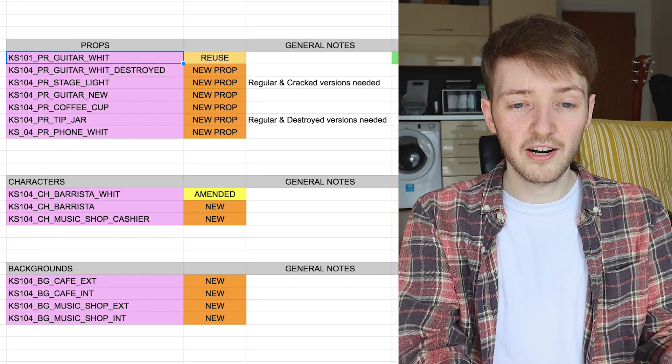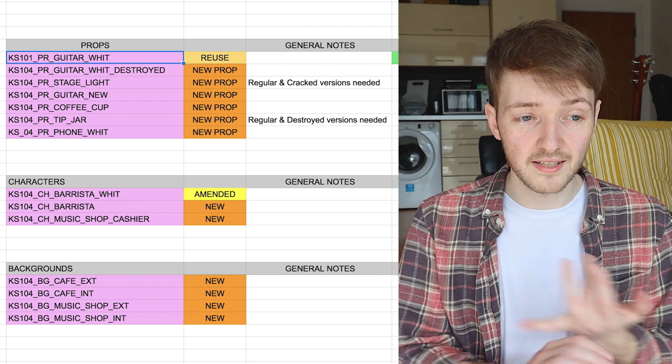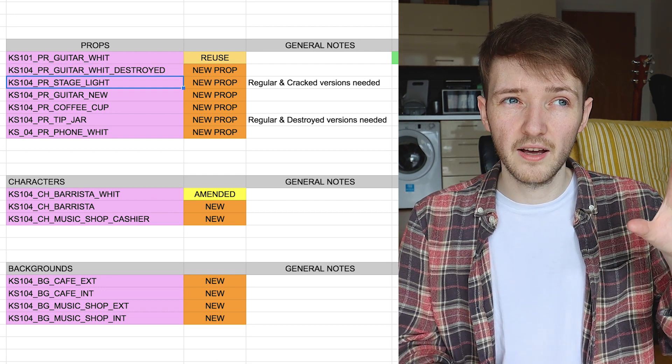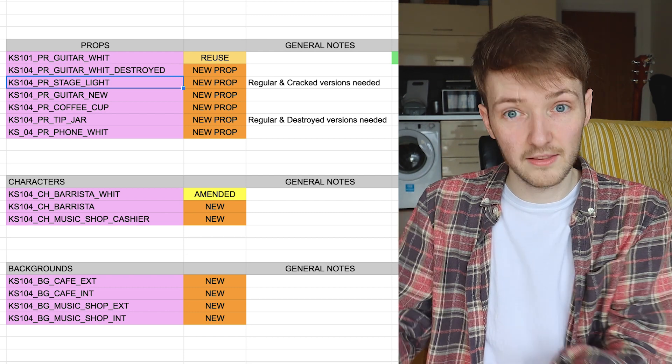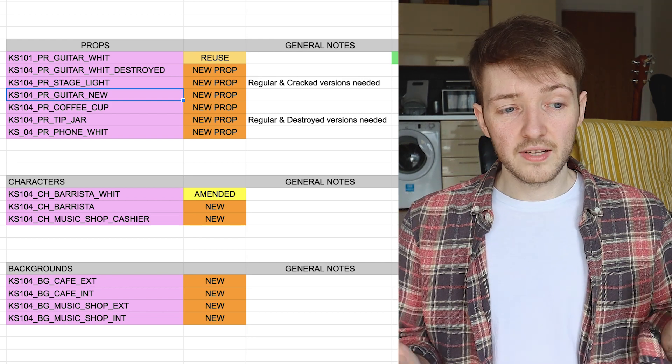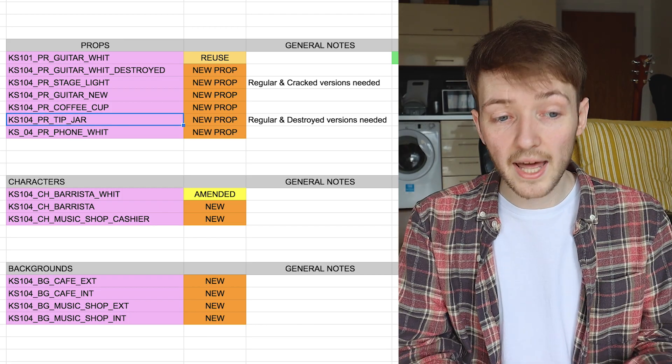From the design tracker I can see I'm going to need a crushed version of the guitar, the stage light that fell on it — probably a regular version and a cracked version — and a new guitar for him at the end. For the cafe: a takeaway cup, a tip jar, a bucket and mop, a jug of milk, a muffin — cafe stuff. I'll also give him a phone. Normally at my current job I'd have 10 to 15 things to do with a couple of days to do them, but I'll just show you three or four so you get the point.